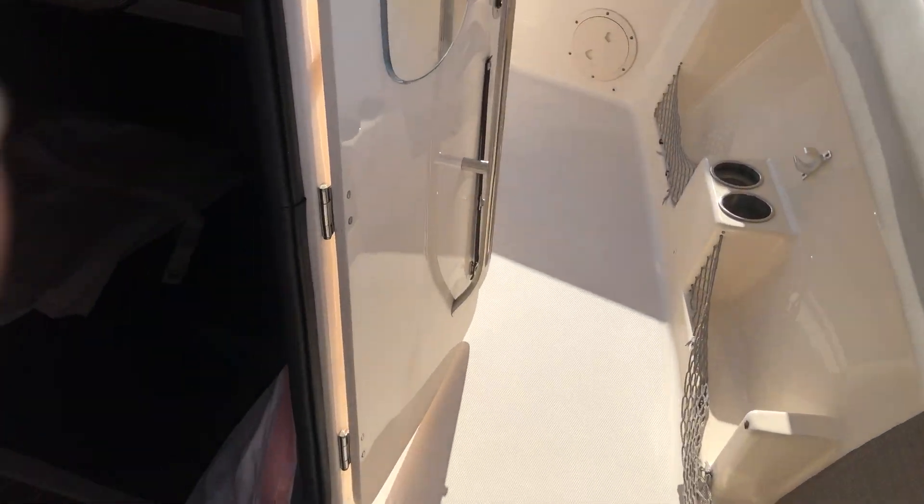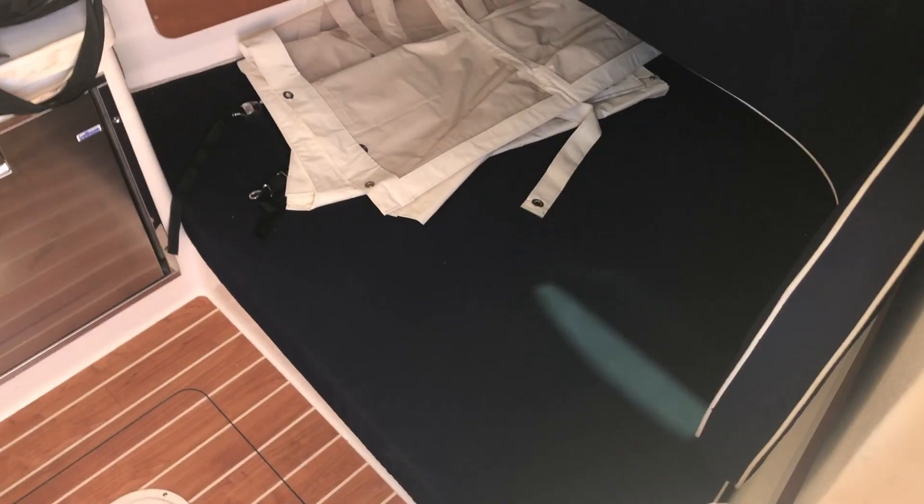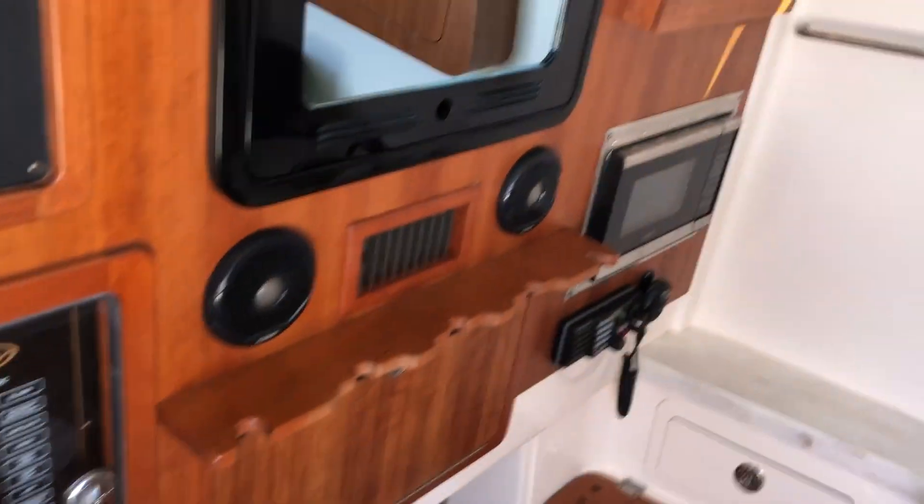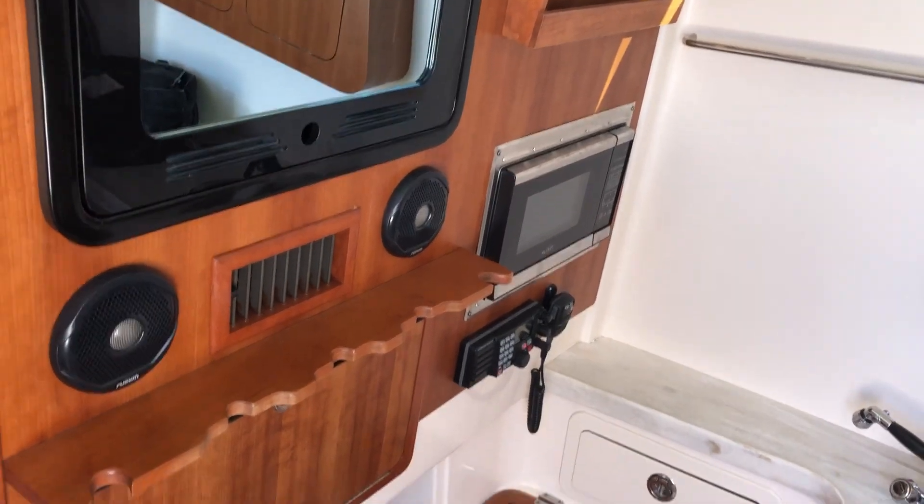Moving forward, notice you have a little place to lay down, a refrigerator, a fresh water sink, the head, a microwave, and your VHF ship to shore radio is in there.